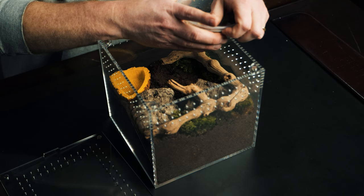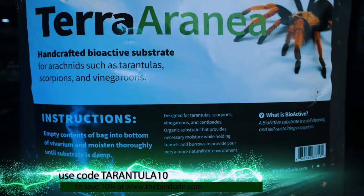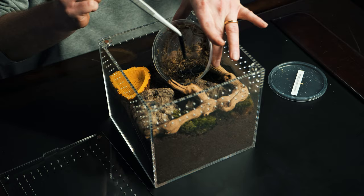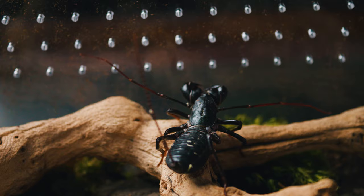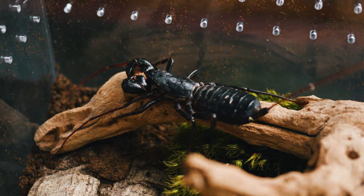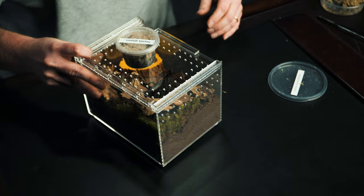Up next we've got the vinegaroon. For all these enclosures I'm using Tarantula Cribs enclosures — there'll be a link and discount code in the description. I'm also using the Terra Aranea, which is a bioactive substrate from the BioDude specifically for arachnids. It works for spiders, tarantulas, scorpions, vinegaroons — specifically formulated to hold burrows, and you can use it bioactive or completely dry. I'll have a link and discount code for the BioDude in the description to save 10%. Let's get this vinegaroon in without getting sprayed with acid.